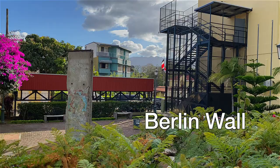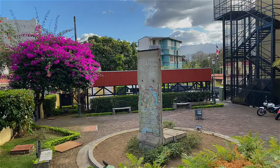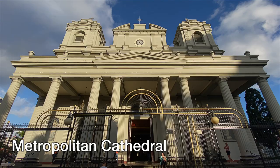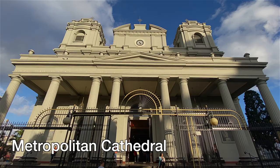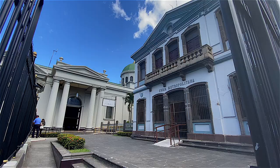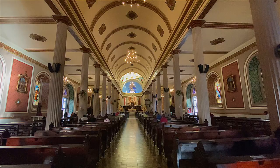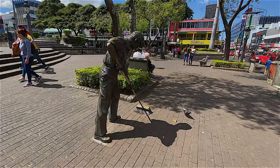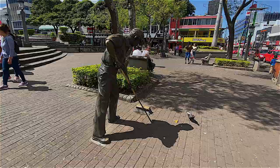An interesting site we found during our walk was a piece of the Berlin Wall, located behind the yellow Foreign Ministry Building. The Metropolitan Cathedral of San Jose is another must-see — be aware that it is a working church and mass still takes place daily, so respect the congregation.